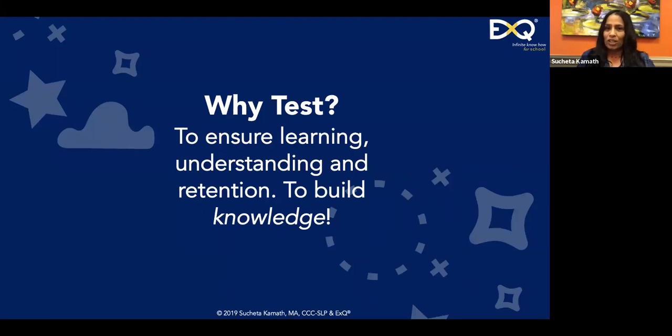What answers have you gotten from your students when you ask why they're taking a test? People are typing. As you're typing — to see if you know the information — exactly. But there's a bigger picture: it's not just knowing the information but connecting it to formulate a foundation of knowledge. The test is to ensure learning has taken place, that there is comprehension and understanding, and that the information retained.